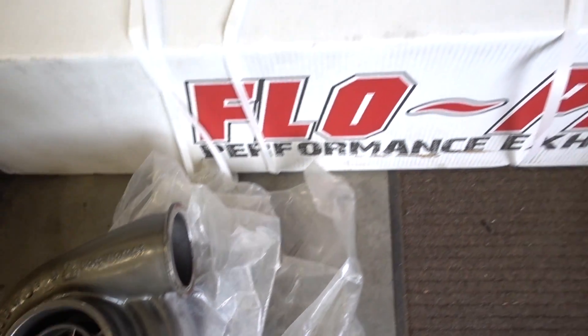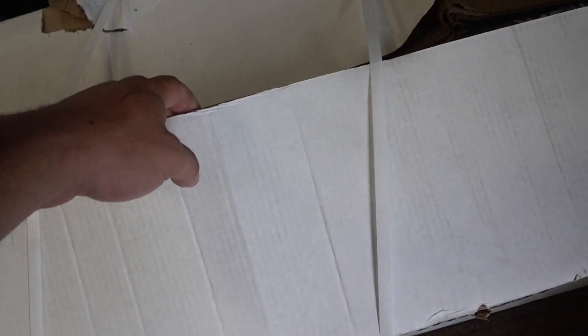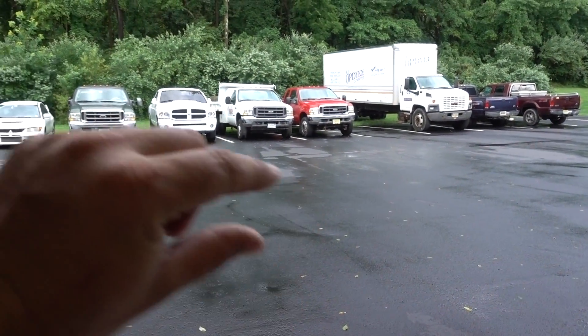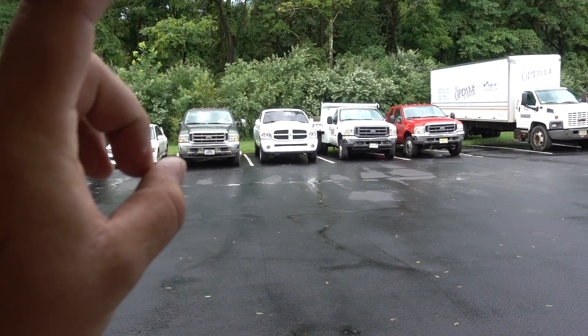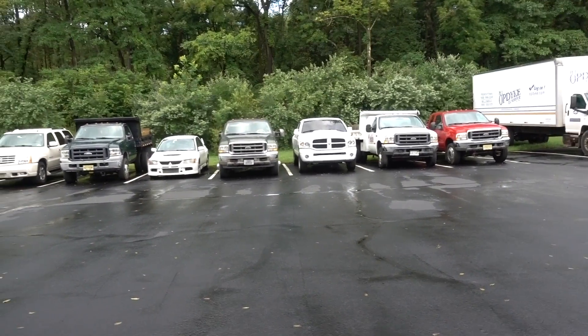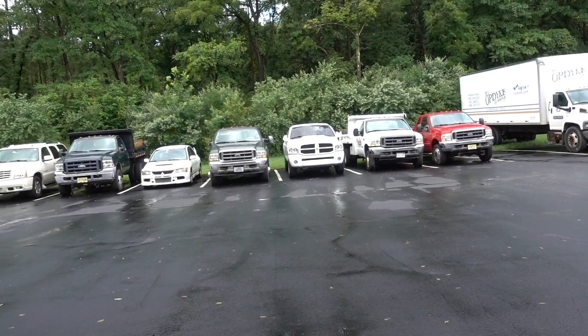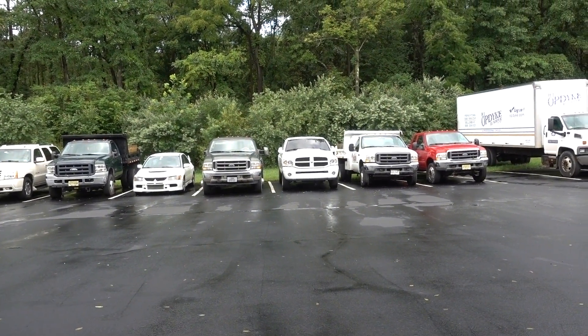We also have a brand new exhaust — the exhaust was kind of ratty on his truck and he wanted to get a regular side exit. He might have even gotten a muffler, I'm not quite sure what all he got. So we've got to put all that stuff on, go over a couple other loose ends, and get this thing fired up.